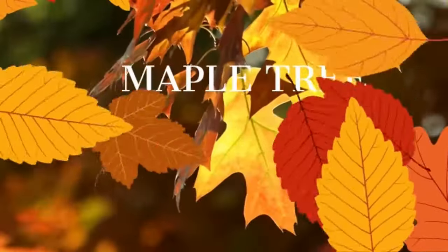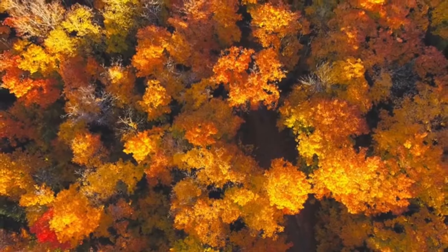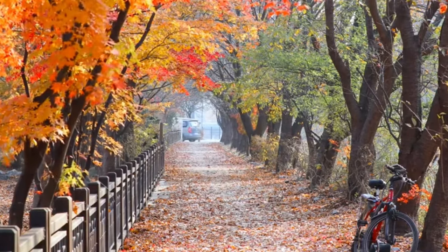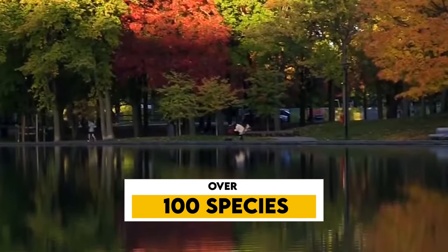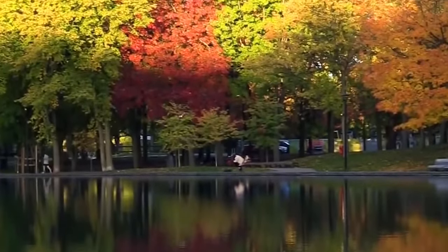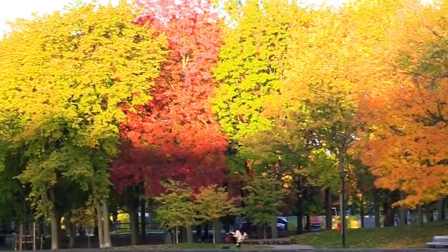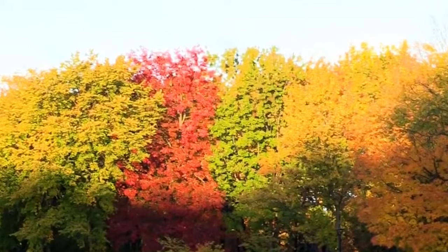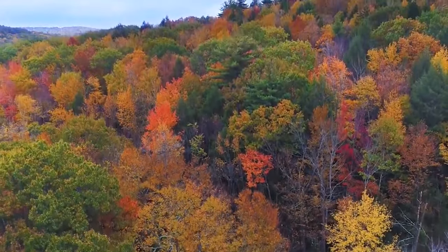Number 7: Maple Tree. Ah, the maple tree — a true icon. You've probably seen its distinctive leaves all over the place, maybe even on the Canadian flag. It's like the poster child for beauty, resilience, and the magic of changing seasons. There are over 100 different species of maple trees, and when fall rolls around, these trees really know how to put on a show. The leaves turn into a stunning kaleidoscope of colors, from fiery reds to vibrant yellows — nature's own fireworks display, drawing folks from all over, especially those known as leaf peepers in America.